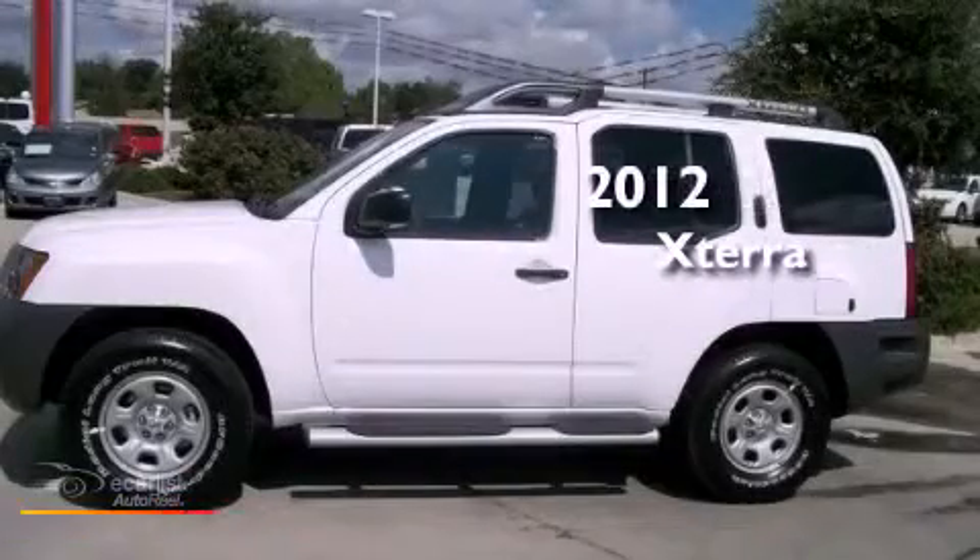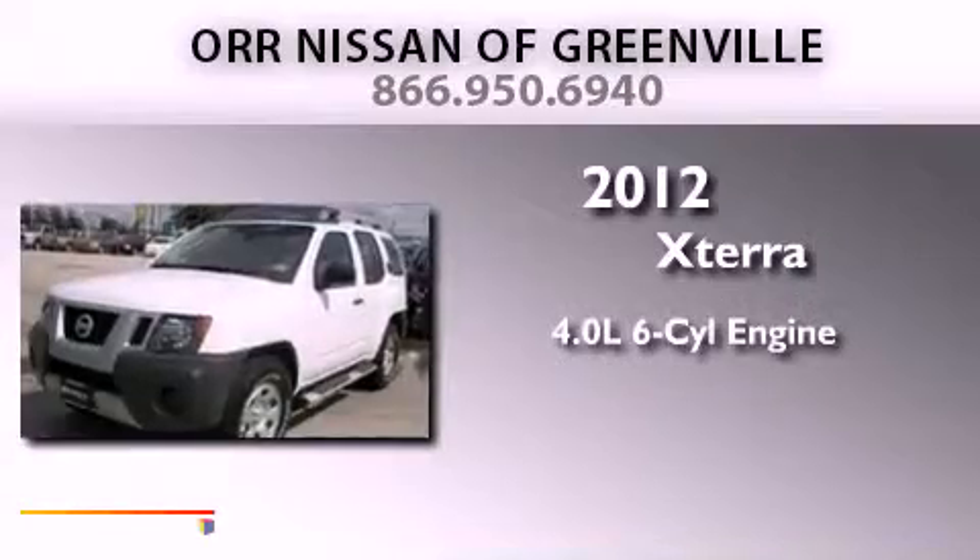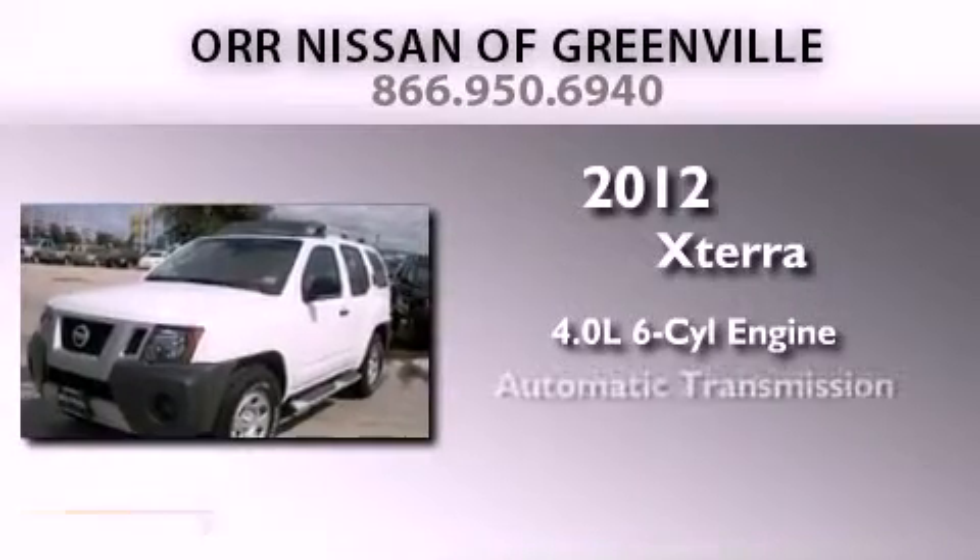This is a brand new 2012 Nissan XTERRA. It features a 4.0-liter six-cylinder engine and an automatic transmission.